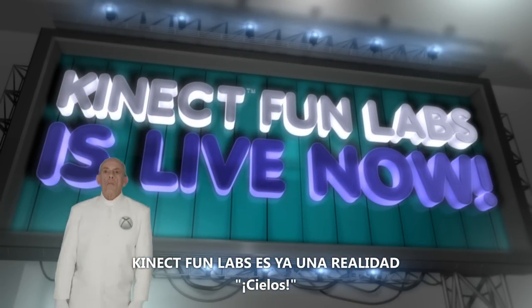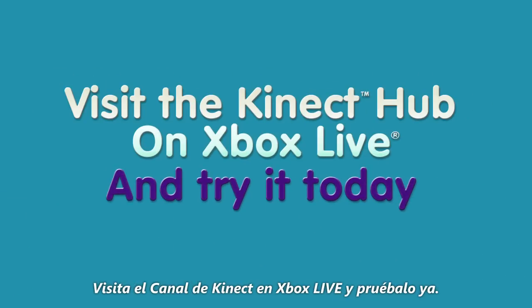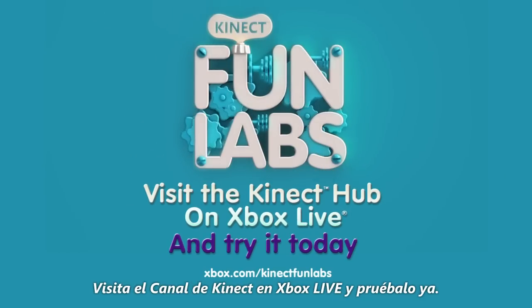Holy moly! Visit the Kinect Hub on Xbox Live and try it today!